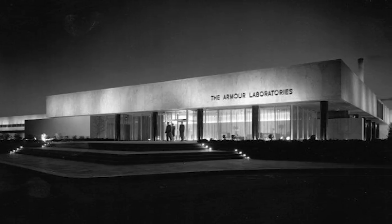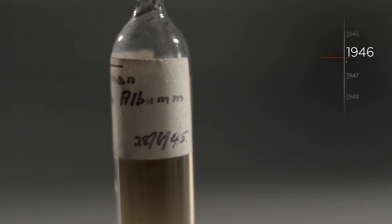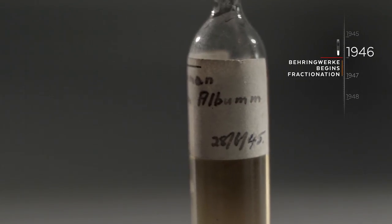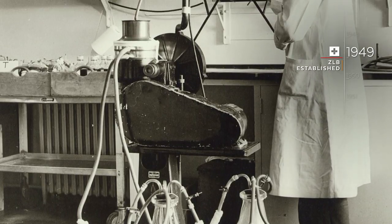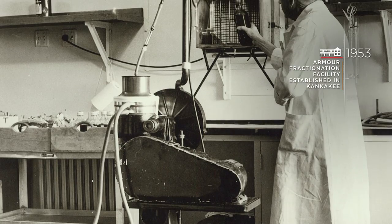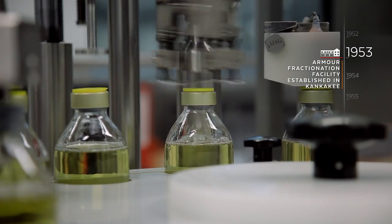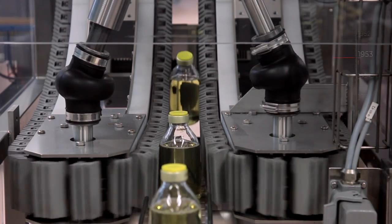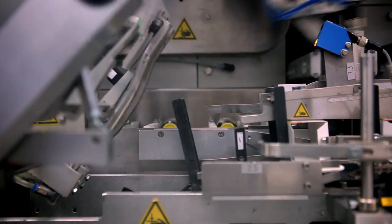Central to the success of the technique is Armour Pharmaceutical, who industrializes Cohn's science and becomes the major supplier of albumin to the American military during World War Two. Along with Behringwerke in Germany and ZLB in Switzerland, they help to create a worldwide plasma products industry. Post-war, 50 years later, all three organizations will integrate into the CSL network. But in the meantime, there's an industry to build.